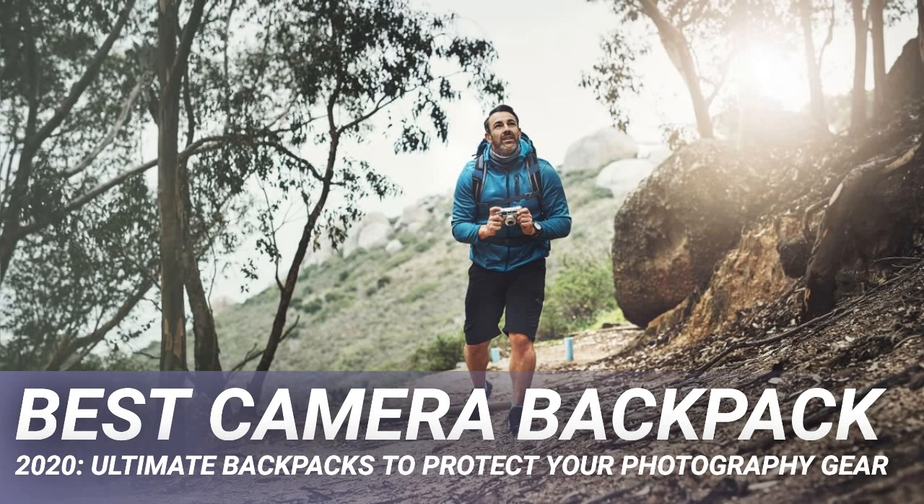Best camera backpack 2020: ultimate backpacks to protect your photography gear. Are you a travel photographer? Maybe you're into capturing landscapes, or perhaps you occasionally indulge in wildlife photography. However you define yourself, it's likely that you take all kinds of photos in all kinds of places. Cameras and all of those lenses and accessories that come with them are at their best when they're being taken to different locations, be that the local beach or a desert on the other side of the world.